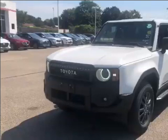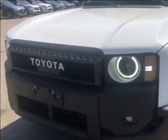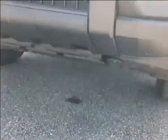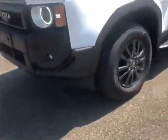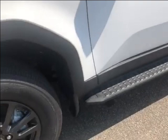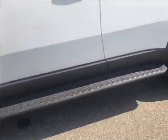Now let's hop out and take a look at some of the exterior features. Starting up at the front, you have your LED daytime running lights with LED fog lights, and down at the bottom you have two front tow hooks. Coming up to the side, you have 18 inch alloy wheels, integrated turn signal mirrors, and running boards on both the driver and passenger side that run from the front all the way to the back.